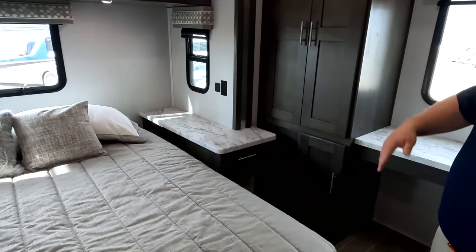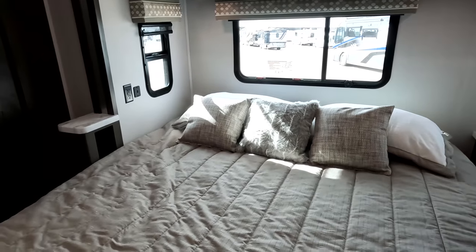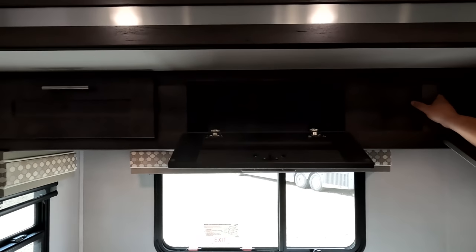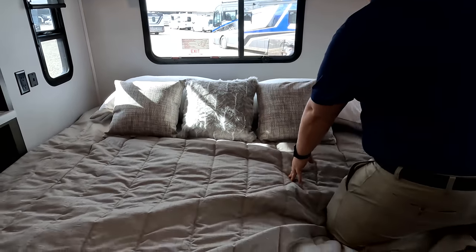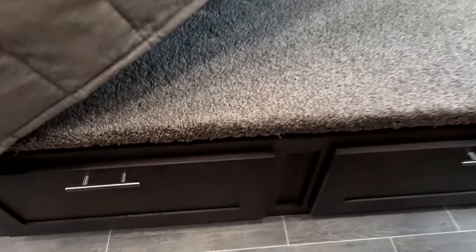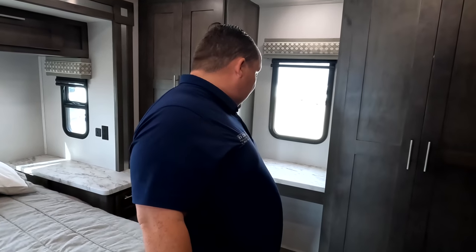Behind us is the bed. Look at that big nightstand on one side and practically no nightstand on the other side. You've got a king-size bed. No headboard because of the window there. There are drawers with a really good quality heavy mattress. There are two AC units on the roof, but it's not coming with a chair — you'd have to bring your own.